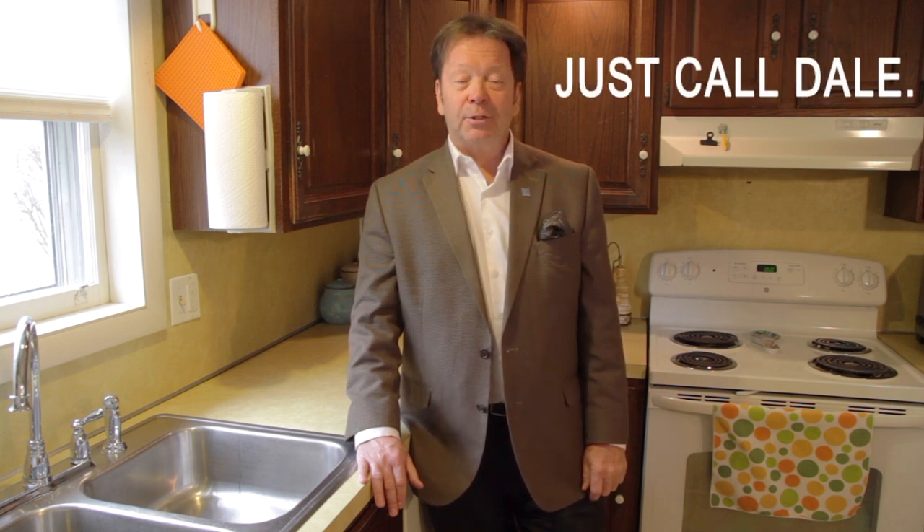We'd love to show you this home, but hurry — it won't last. Call Dale at the Stipe Realty Team at Coldwell Banker Residential Brokerage. Our office number is 717-761-4800, and you can reach me anytime via cell phone or text at 717-608-0034.